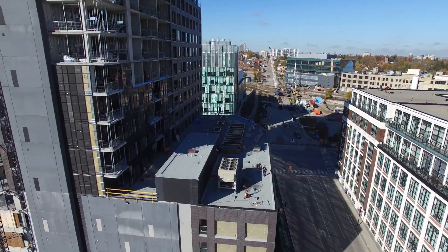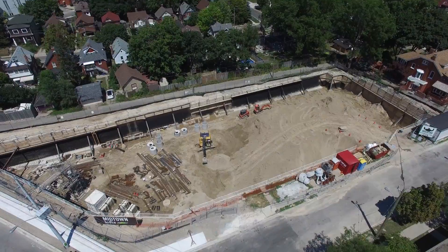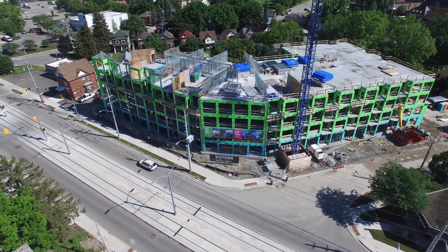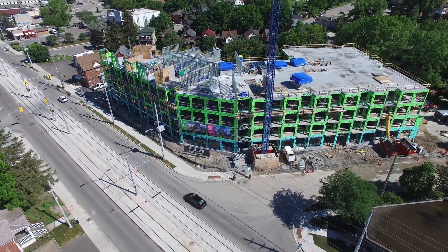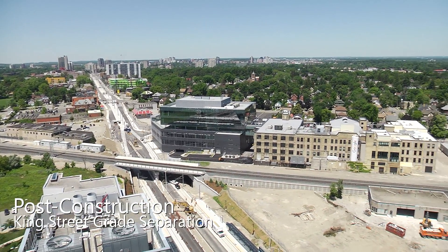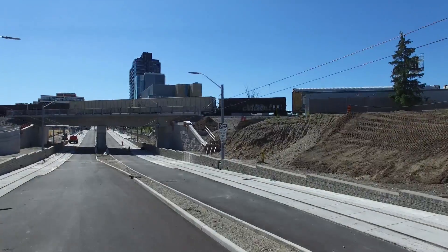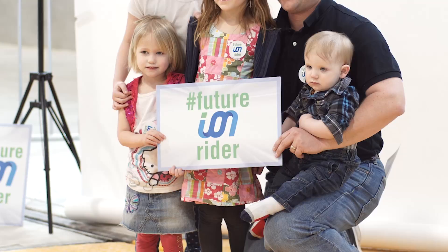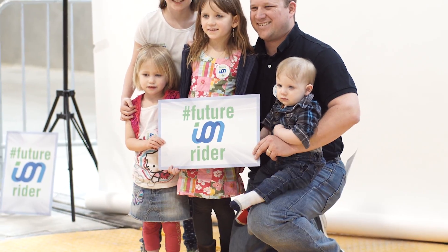Development in this area is evolving and will continue into the next generation. ION is a major factor in each of these new developments. The newly built King Street Grade Separation is vital to ensuring safe and convenient travel for cars, pedestrians, cyclists, Go Transit and Via Rail passengers, as well as future ION riders in Waterloo Region.